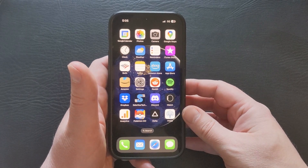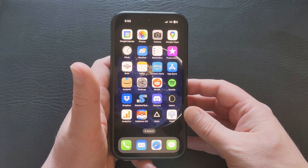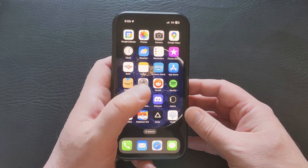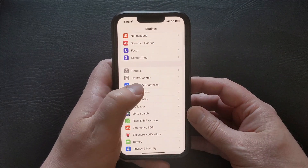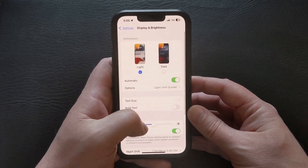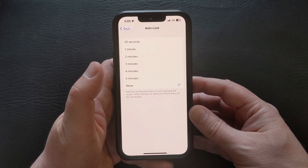If you want to stop your iPhone 13 screen from turning off after a period of inactivity, then you'll need to change an option on the Display and Brightness menu. Start by opening the Settings app, scroll down and select Display and Brightness, scroll down and choose the Auto Lock option, then select Never.